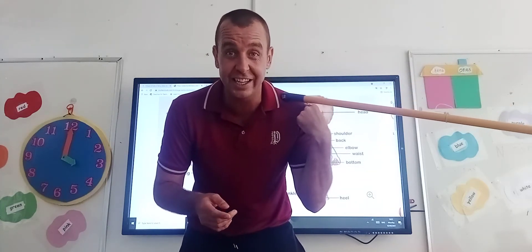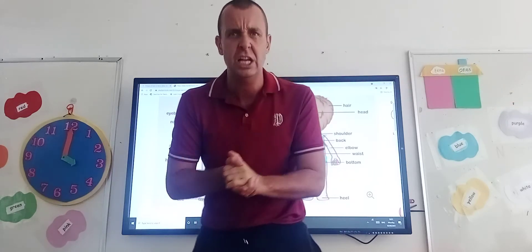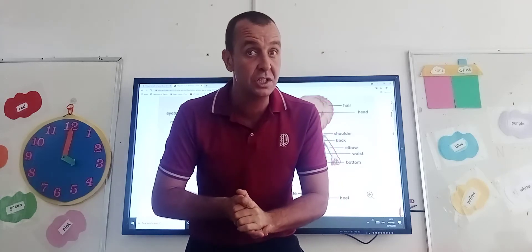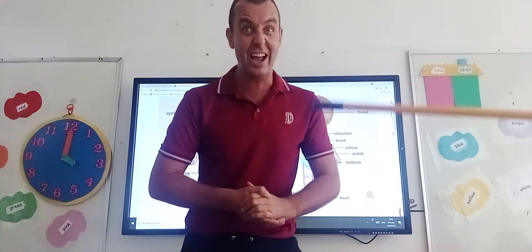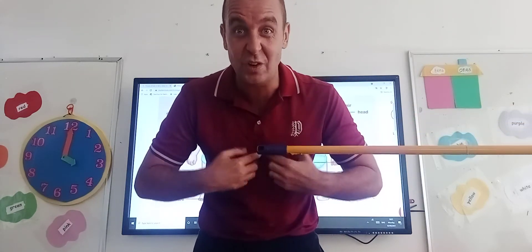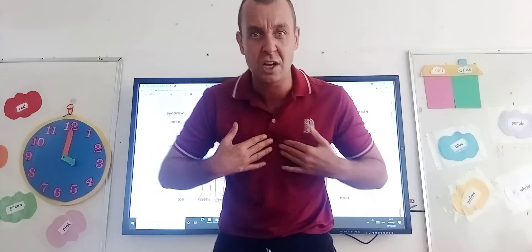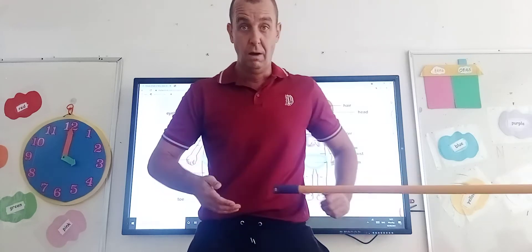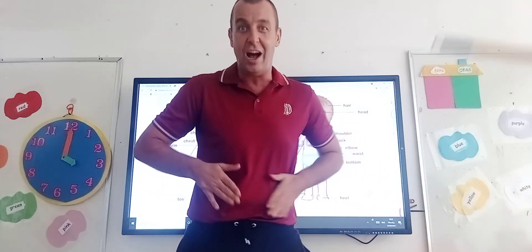Are those our shoulders, boys and girls? Yes, they are. Very good! Scooby, where is my chest? Where is my chest, Scooby? I think it's the right answer — we've got my chest. Your heart is in our chest. Scooby, where is my tummy? Always pokes me in the tummy! So we've got our stomach, we've got our tummy.